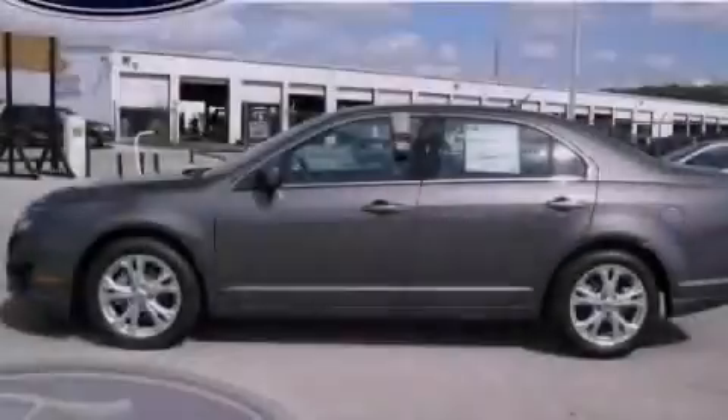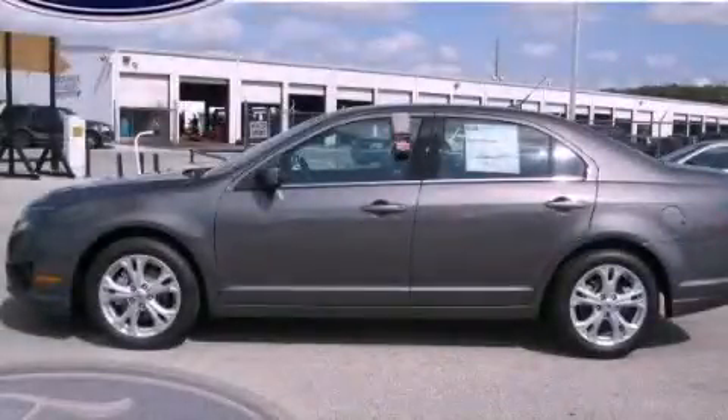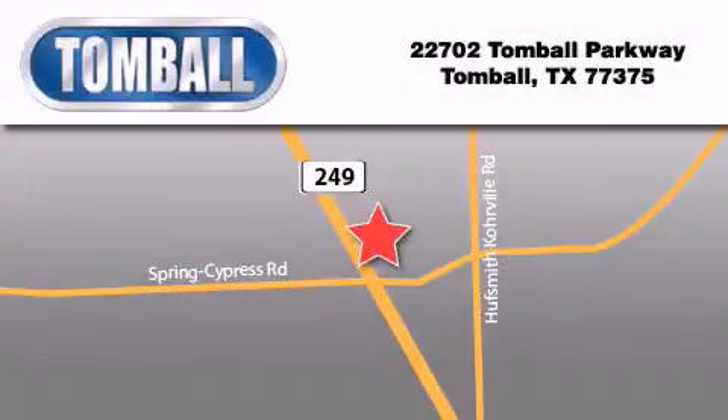Stop by today and test drive this automobile for yourself. Tombaugh Ford is located at 22702 Tombaugh Parkway in Tombaugh. Our goal is to exceed all of your expectations to ensure that you'll return for future visits.